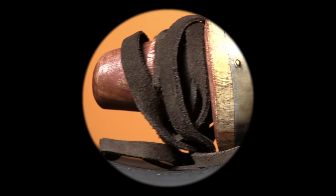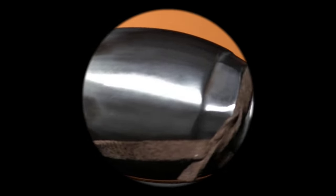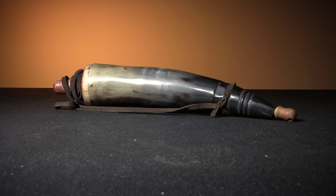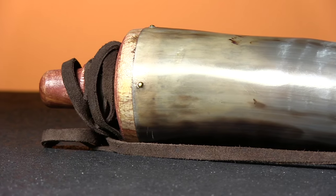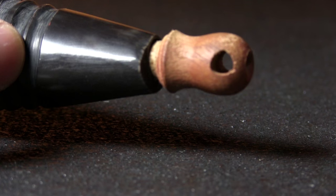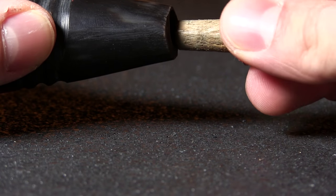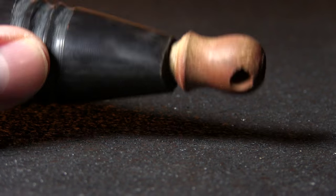Next up, we've got an accessory that is also technically functional, if in a slightly less exciting way — this reproduction powder horn. Made of wood and genuine steer horn, this thing really adds that air of authenticity to any period gunslinger getup. The plug is actually removable too, so you could store anything you want in there, from gunpowder to, I don't know, Sweet'N Low or something.